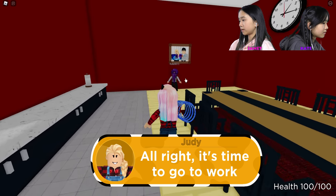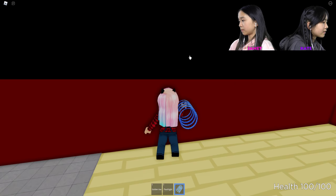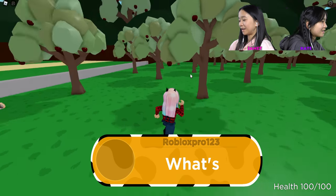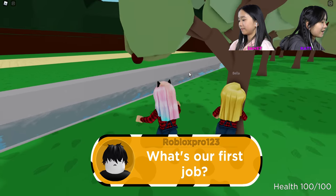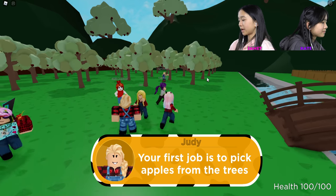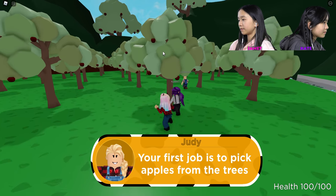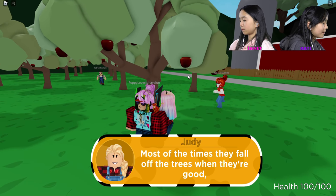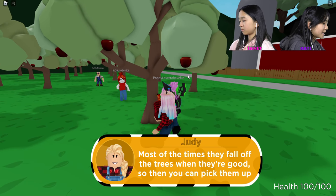It's time to go to work. I had my gravity coil equipped and I was trying to get rid of it, but I couldn't. Your first job is to pick apples from the trees. Sounds easy. Most of the times they fall off the tree when they're good, so you can pick them up — just shake the tree.